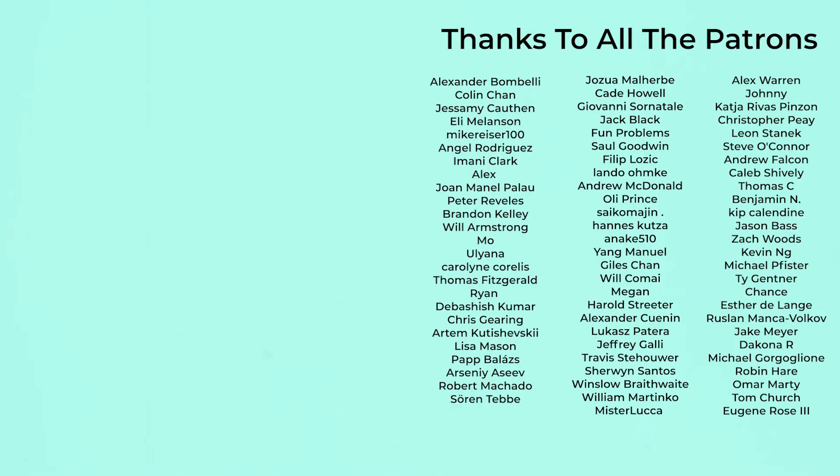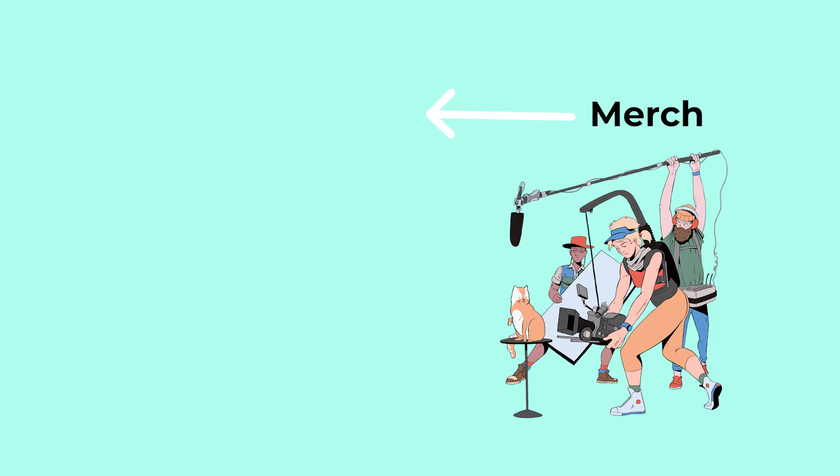That brings us to the end of another video. I'd like to especially thank all the kind people who signed up on Patreon for keeping the channel going with your continued support. And of course thanks to everyone else for viewing, liking and subscribing. Until next time, thanks for watching and goodbye.